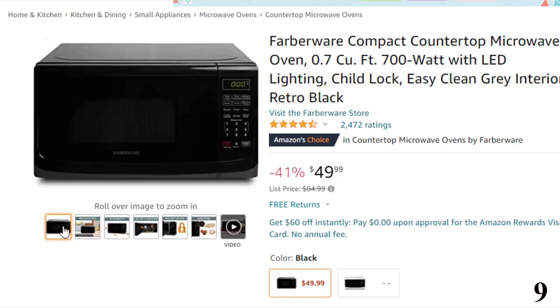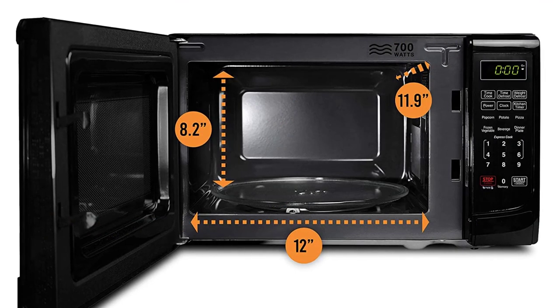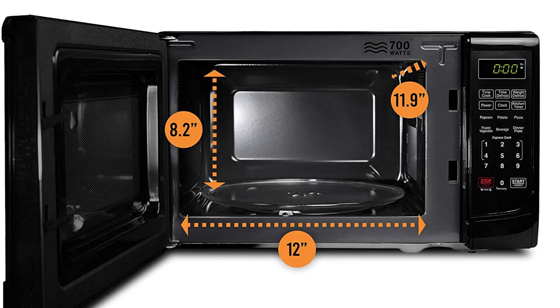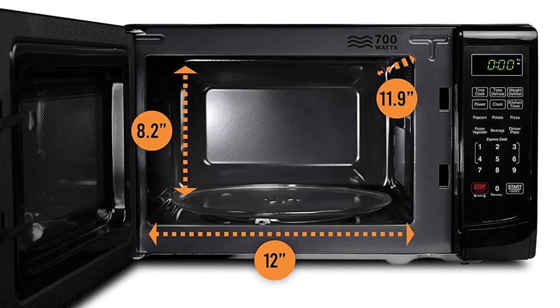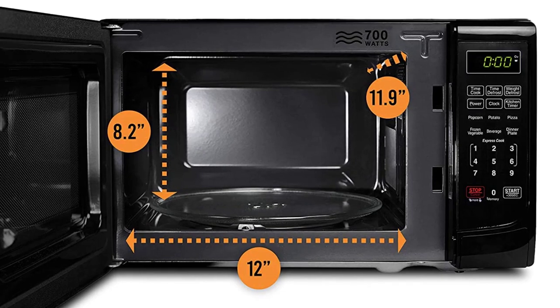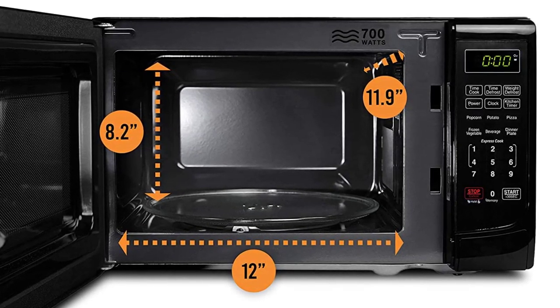These auto-cooked menus include popcorn, potatoes, pizza, beverage, frozen vegetable and dinner plate. The user interface is pretty easy to use and includes a bright LED display that doubles as a clock and a timer. The oven interior has a bright automatic light that switches on upon opening the door. Your purchase is covered with a comprehensive warranty for a period of one year.